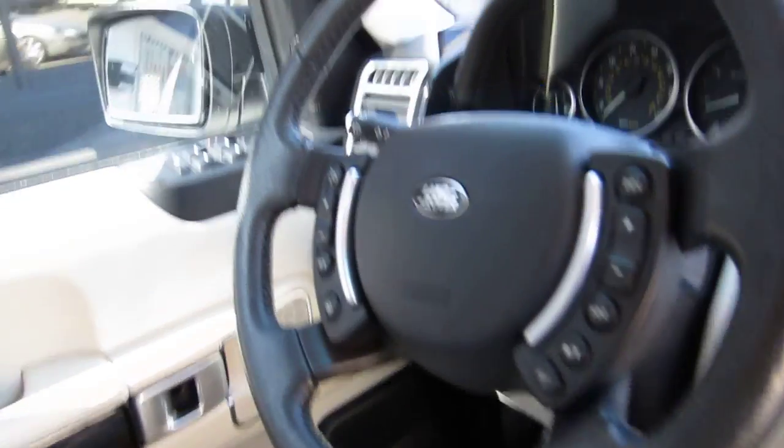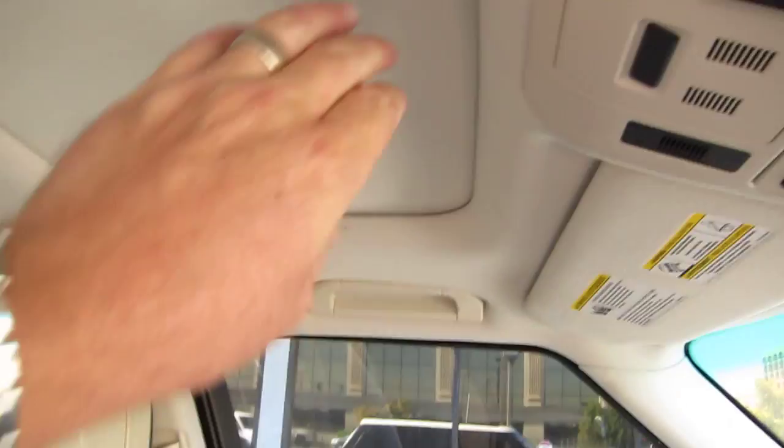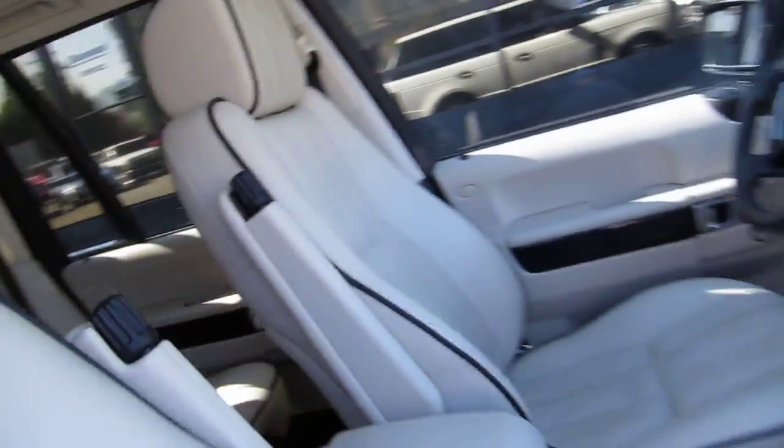It's got nav as well, satellite radio, and just over 79,000 miles. Just a beautiful car all around.